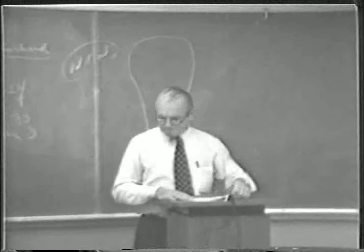All right, we'll see you here Monday. The quizzes and lab reports are here for pickup.